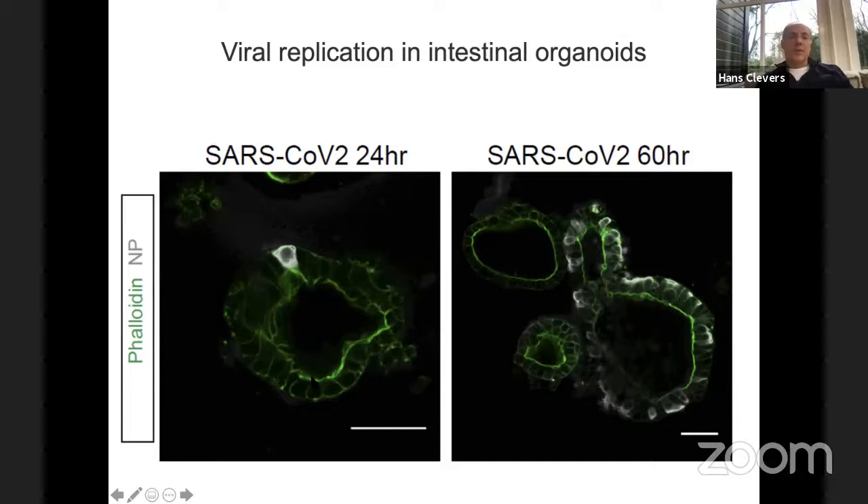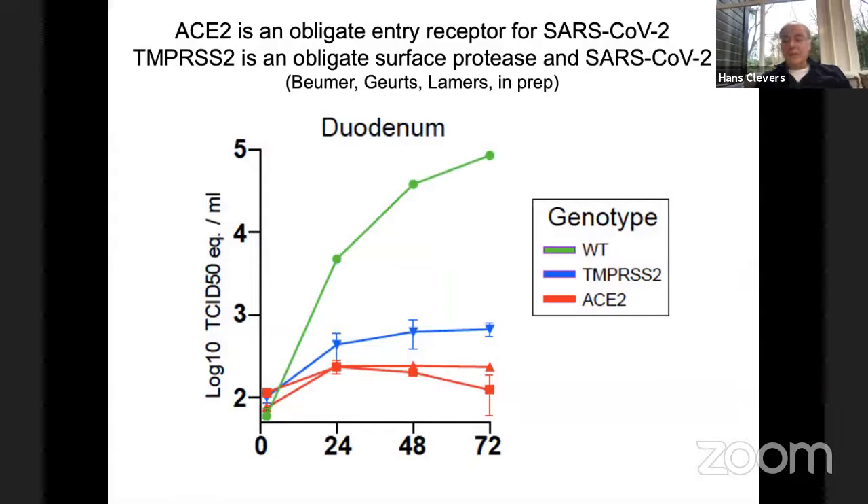When we grew the virus together with our human intestinal organoids and stained for the nuclear protein of the virus, it readily infects. At 60 hours you can see the virus spreads throughout the organoids. We did extensive RNA-seq and single-cell seq. This is the fastest paper we ever published — from the idea to online in Science with two rounds of serious review was from the 15th of March to the 1st of May. It was simultaneously published by two other labs, and organoids are becoming extremely popular as a platform compared to workhorse cell lines like Vero cells that do not reflect epithelia.